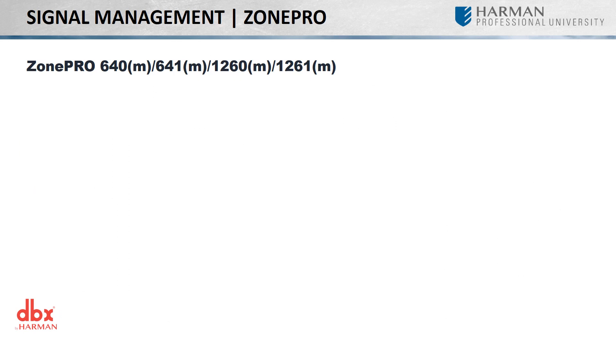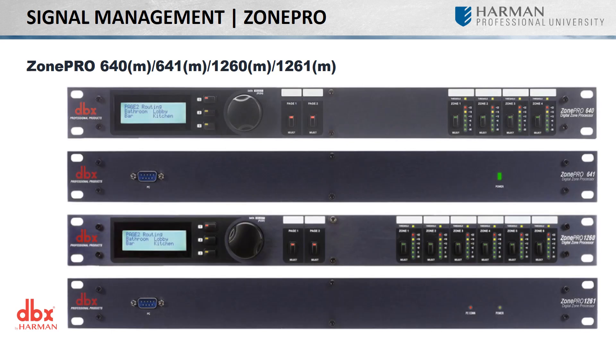Ideal for commercial applications such as retail, health clubs, and restaurants, DBX offers eight different fixed-architecture digital signal processors. Among their DSP functions are input processing, a central matrix, and output processing.